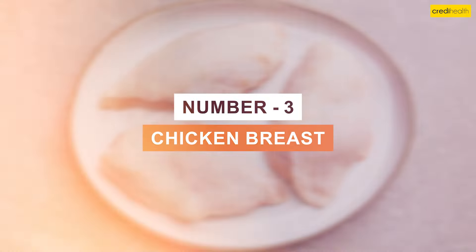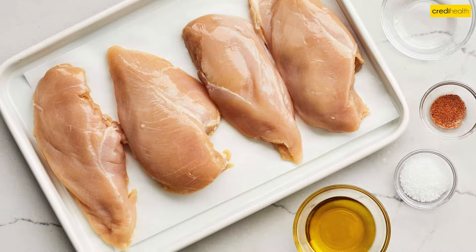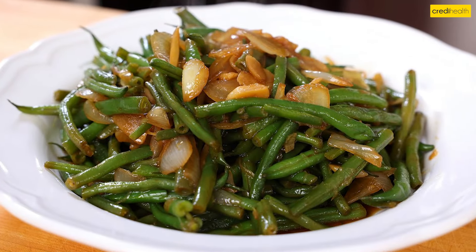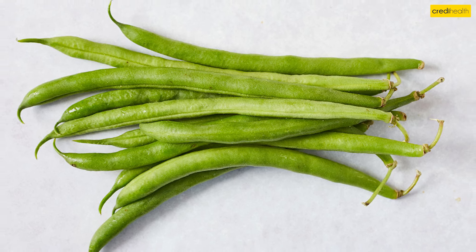3. Chicken Breast. Lean protein like chicken breast offers healthy nutrients without affecting your potassium levels. 4. Green Beans. These crunchy, low-potassium vegetables make a great addition to any meal — lightly cook them or enjoy them raw in a salad.